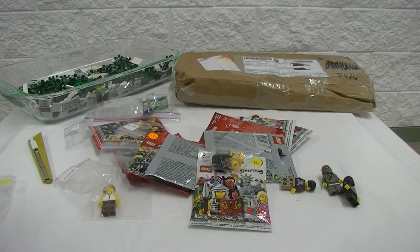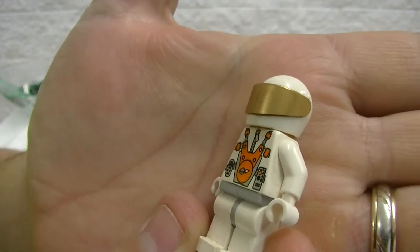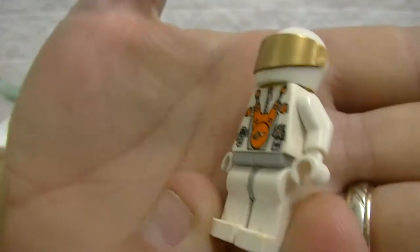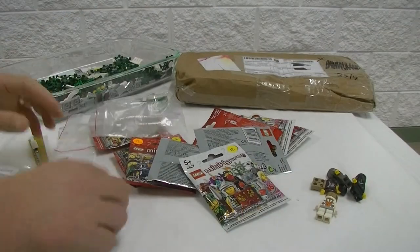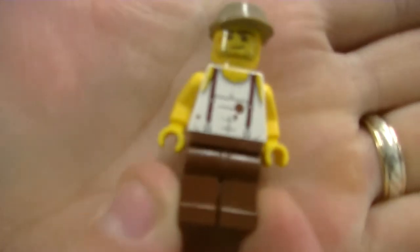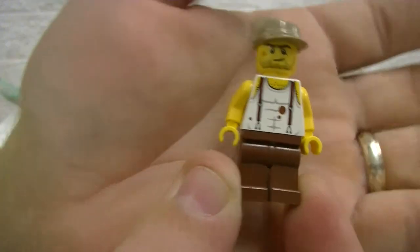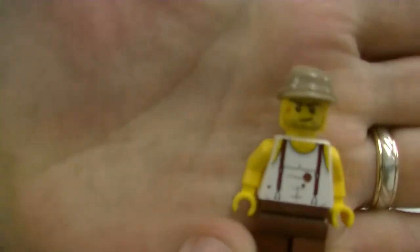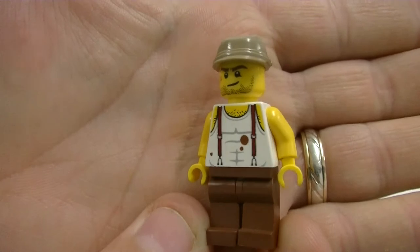I did get a Mars Mission space guy — he was pretty cheap. He's a bit marked up on the legs and a bit grotty. How cool is that though — he's still got half his lunch on his shirt! A lot of these minifigs we got will just be for the city to change things up from the standard figs we get in the modulars and city sets.